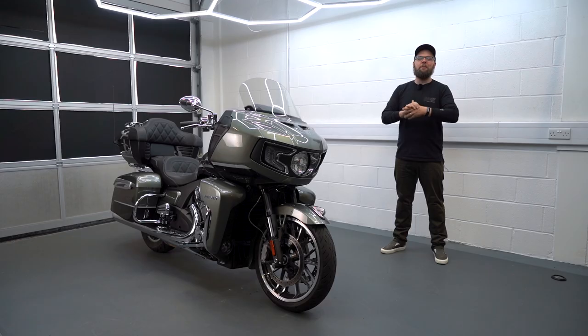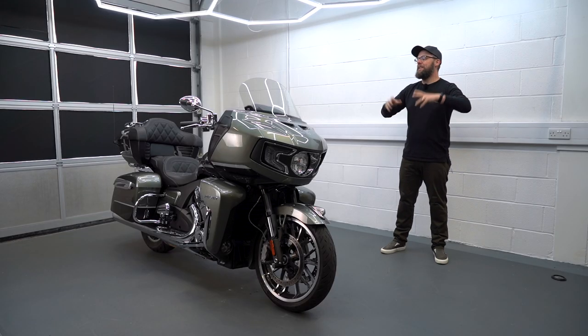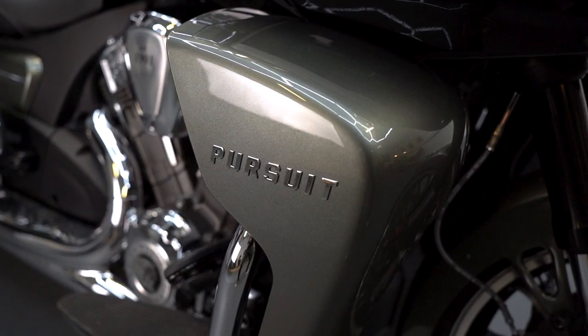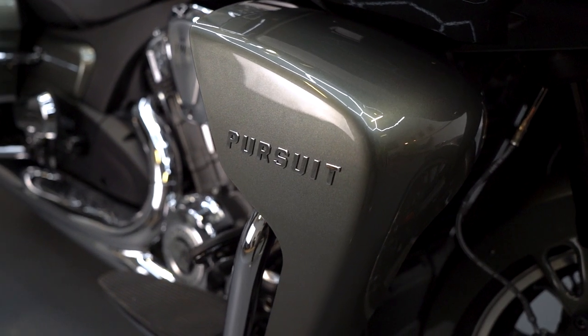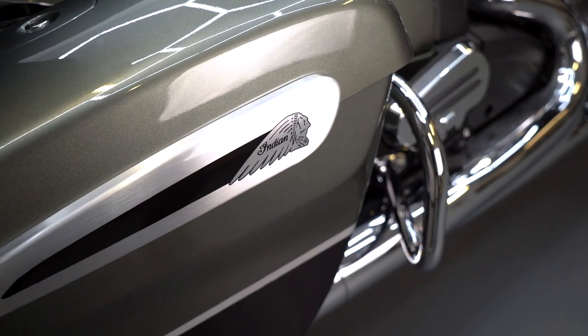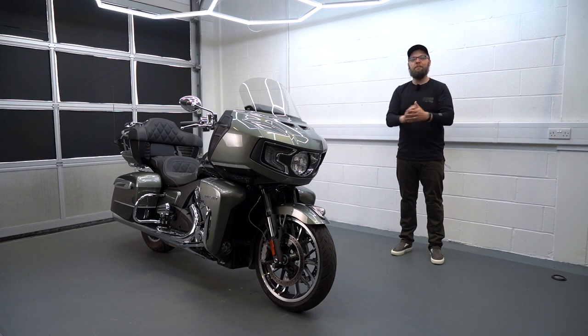Welcome back to another Motobob video where you join me in the studio again today with this incredible bike — it's the new Indian Pursuit. What an impressive looking bike and it's got absolutely bags of features. In this video I'm going to tell you my favourite things about it and then a few things that might be improved.